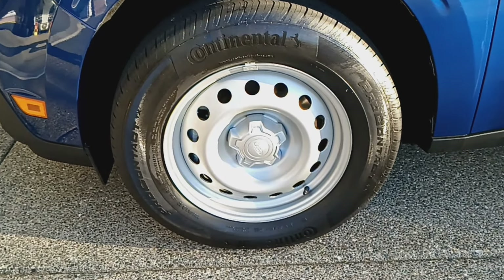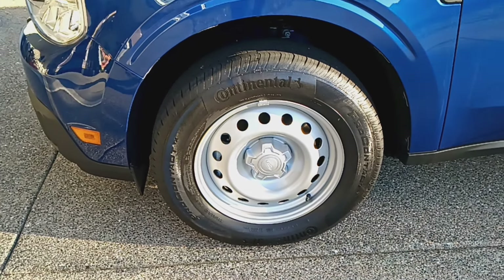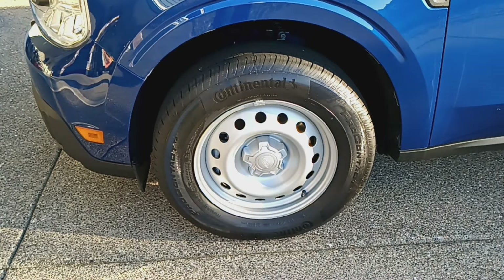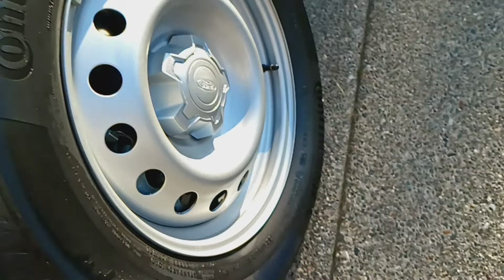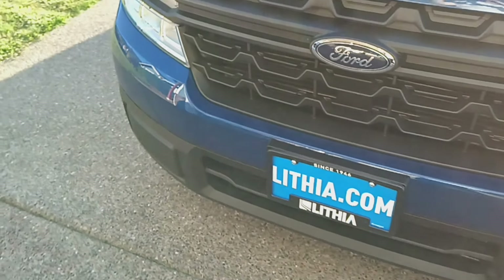One of the reasons I went with the XL is because I like good old-fashioned steel wheels and lots of thickness in the tire. I like those high-profile truck tires — if you look at it, that's going to give you some good beefiness. You don't have to worry so much about curbs and bumps.